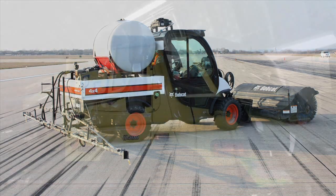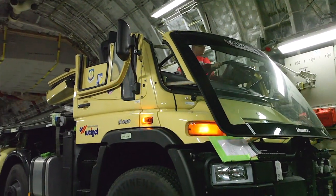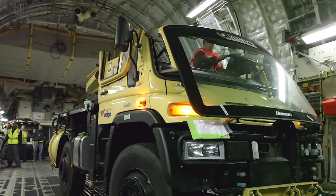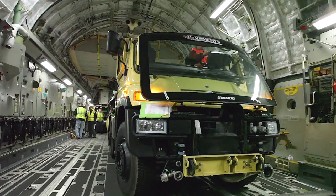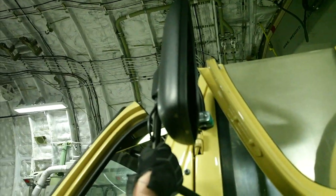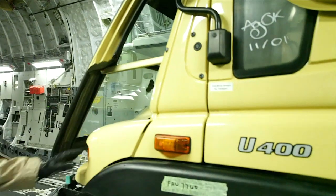The team is also deploying an ultra-high pressure water system built on a customized Unimog vehicle. The Unimog has a cab that collapses and a detachable windshield, allowing it to fit in the cargo confines of smaller transport aircraft.